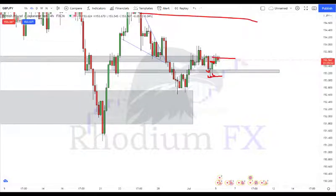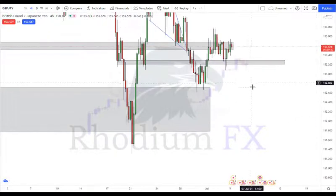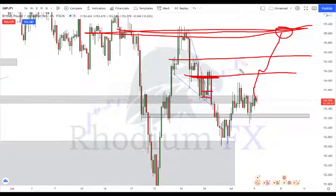The GBP/JPY trade I took earlier this week was on the break of a wedge. I entered based on the neckline of the previous structure and support. We didn't quite push higher because NRP kept the market quiet that week, but I still got just over a 2-to-1 risk-reward ratio. Going forward, the target for GBP/JPY would be to push up to that higher zone. I'll need to manage the trade around internal support/resistance, but this is already looking decent to the upside.